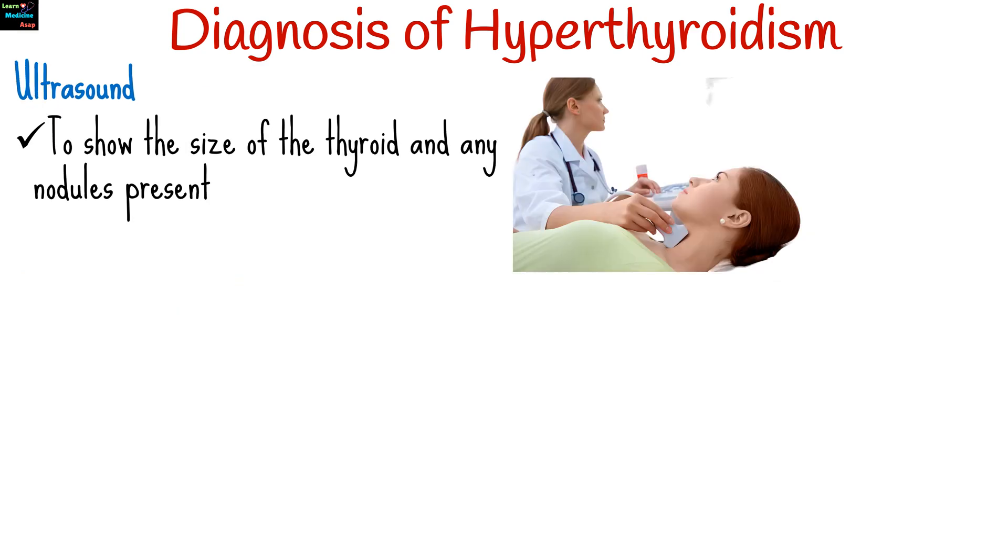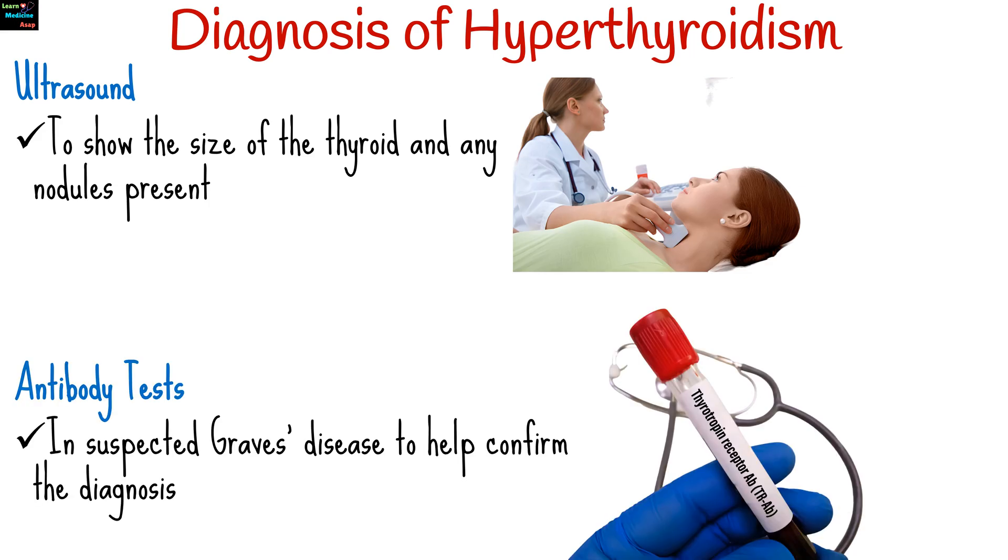An ultrasound can show the size of the thyroid and any nodules present. In cases of suspected Graves' disease, specific antibody tests can help confirm the diagnosis.